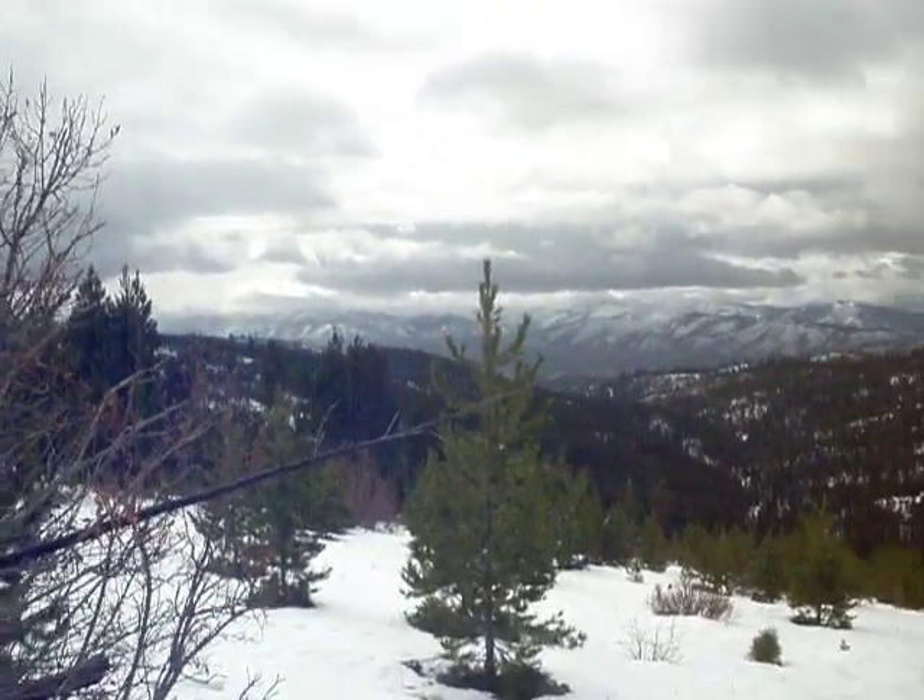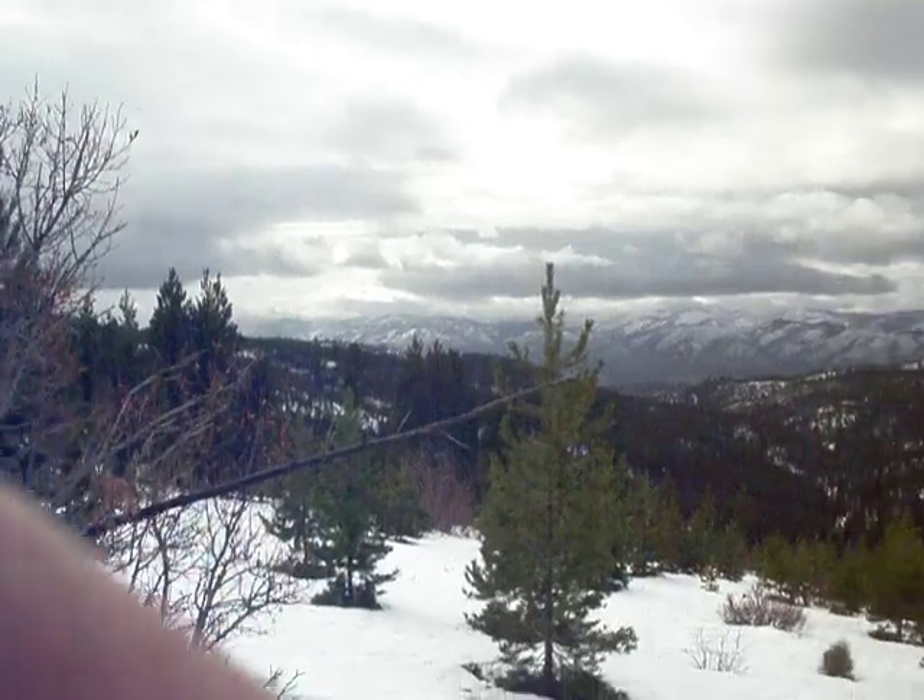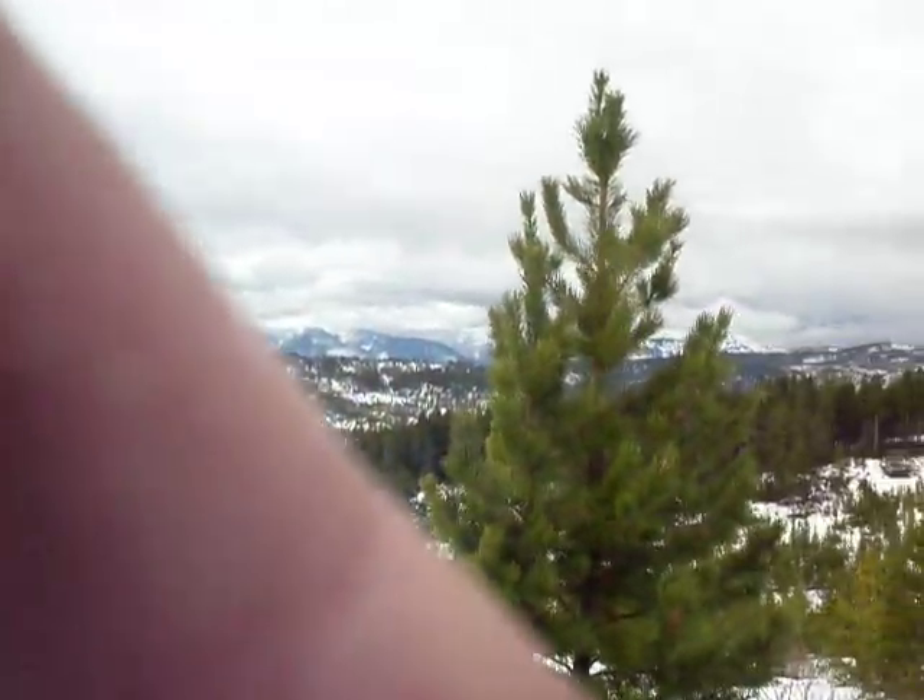Here we are. I got up to the top of a clear cut, pretty far above where the truck was parked. Now I can see way to the west.